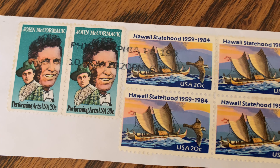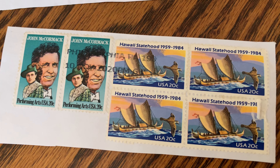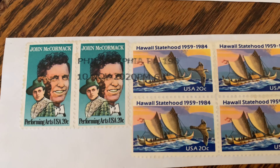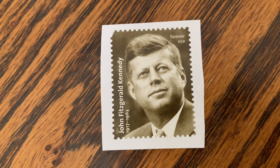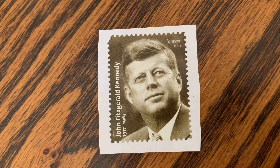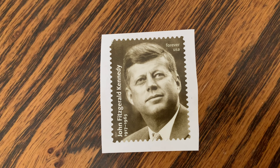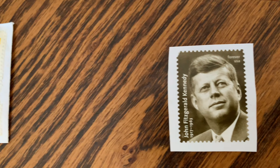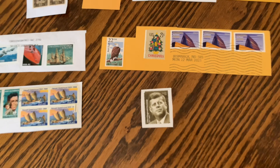We have Hawaii statehood stamps — four of those. One of them has a little nick in the corner unfortunately, but otherwise they look pretty good, with a postmark from Philadelphia, Pennsylvania. Then there's a John F. Kennedy stamp; he was president of the United States until he was assassinated in 1963. It doesn't look like it was cancelled, though there's a small mark in the corner.